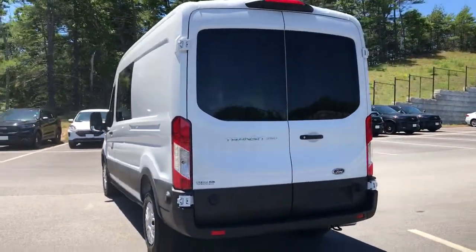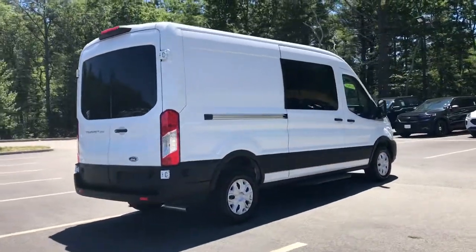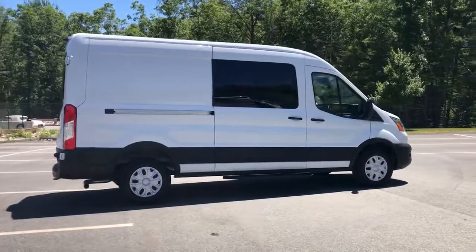Feel confident, comfortable and connected in this modern transit. Treat yourself to a test drive today. Our friendly staff will give you an outstanding customer experience.